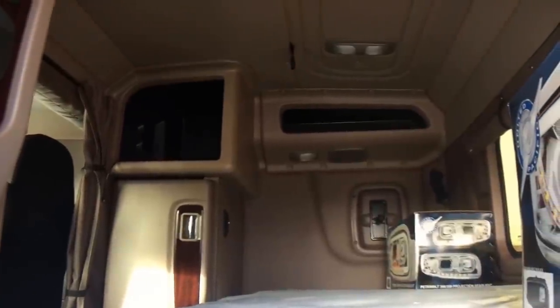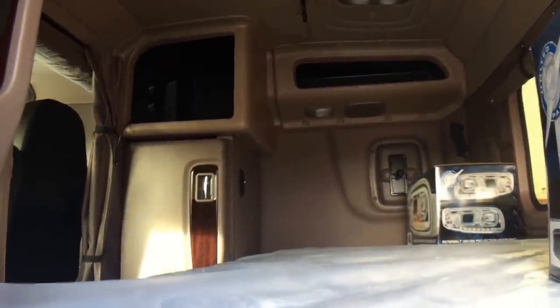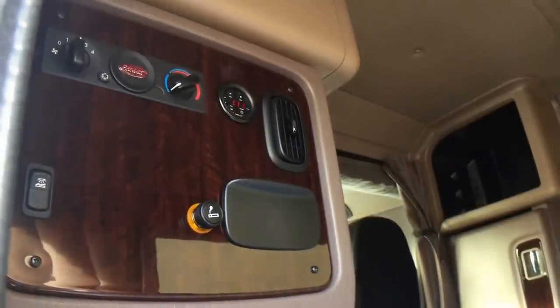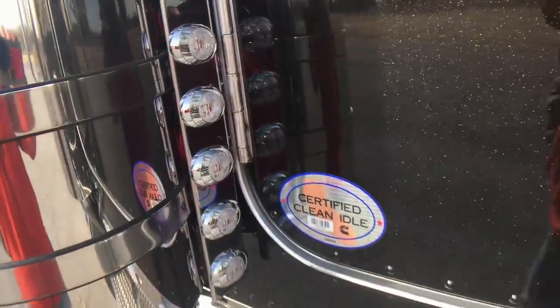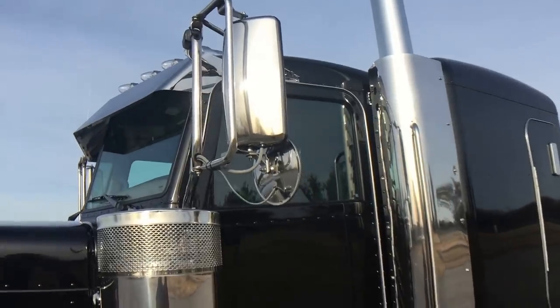Here's a little shot of the platinum interior — you can see the wood grain on the closet door and on the control center from the sleeper. I'll show you what those headlight boxes are — front and rear air cleaner lights. Polished stainless heated mirrors and heated spot mirrors as well.